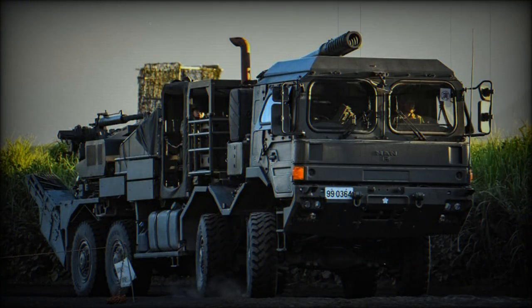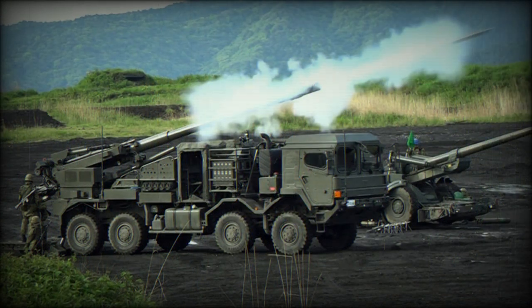However, due to its wheeled chassis, the Type 19 can rapidly self-deploy over significant distances. Such wheeled howitzers are typically used by rapid deployment forces. The Type 19 receives target data from a centralized command and control system, which in turn receives data from artillery observers.